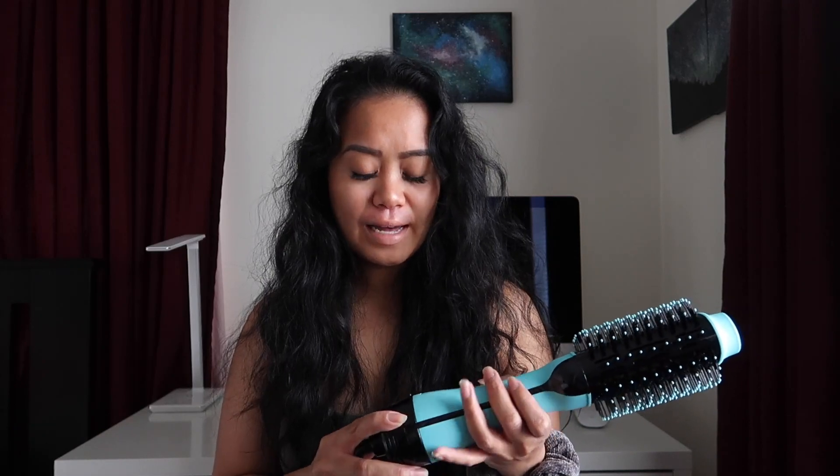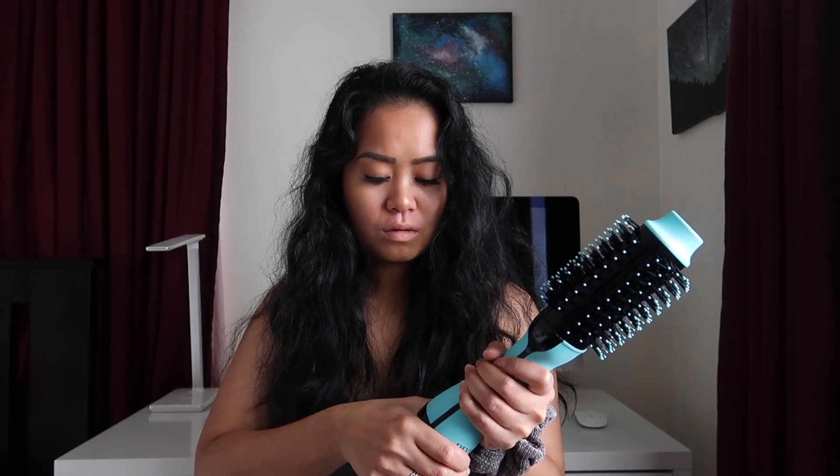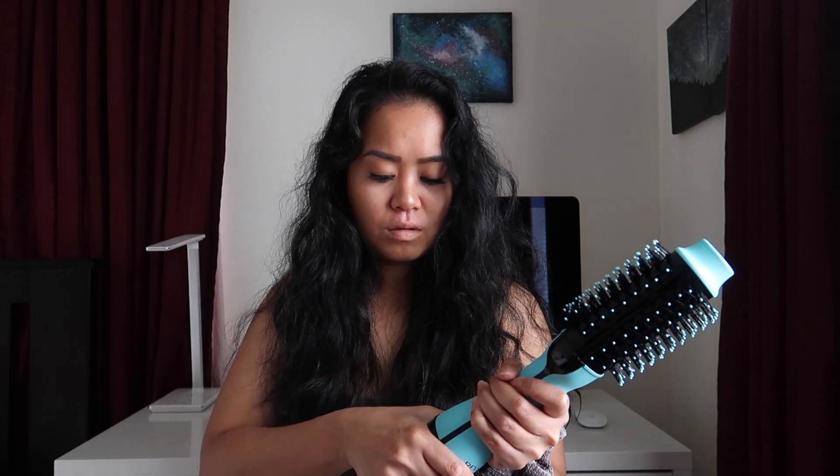I heard that this dryer was a little bit heavy for some people, and also pretty loud apparently, so let's test that out. That's not too bad.